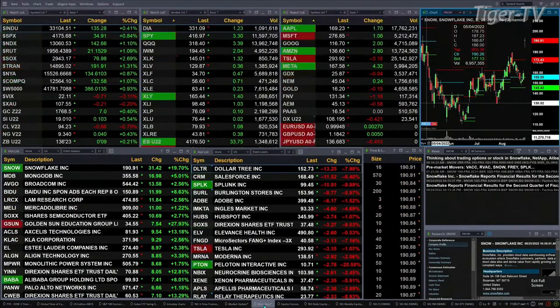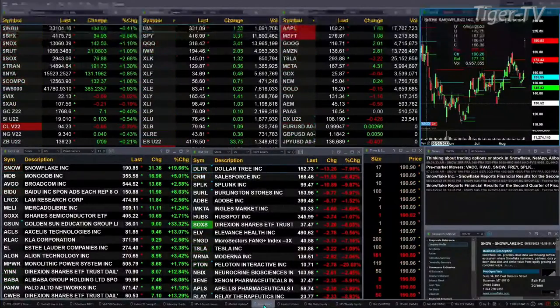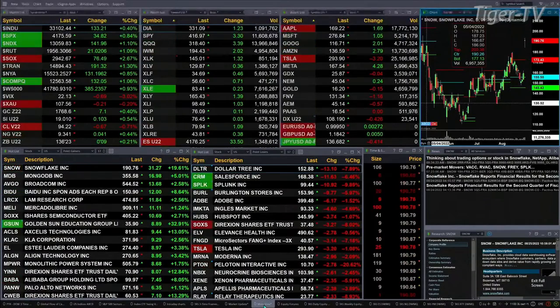Gold's trading up seven bucks. Silver's up 10 cents. Light sweet crude back 67 pennies, printing out at 94.22. Natural gas up four cents, and the 30-year Treasury printing at 136.23 — that's nine ticks to the upside.